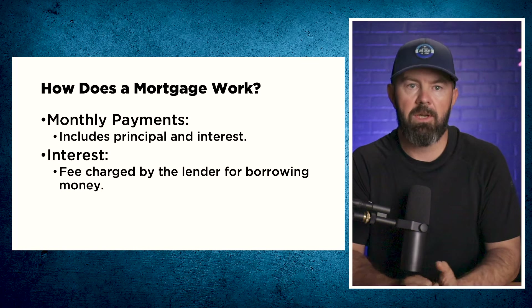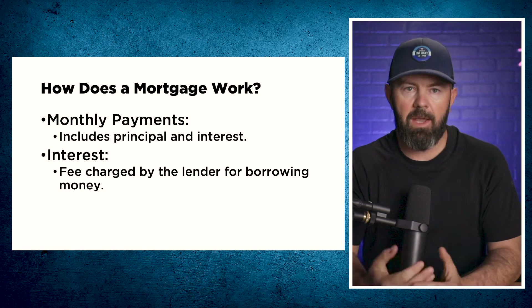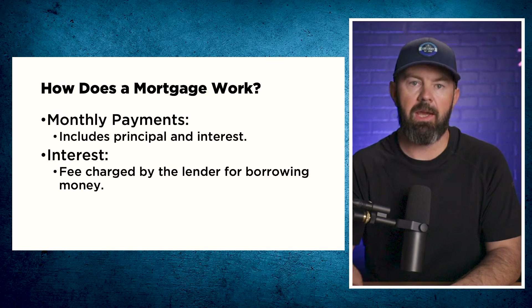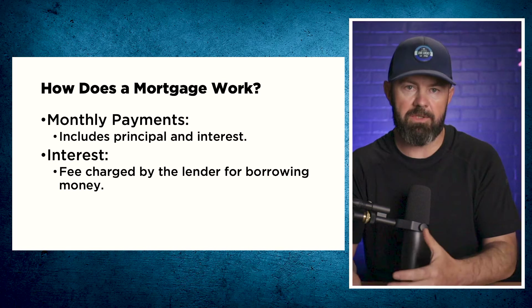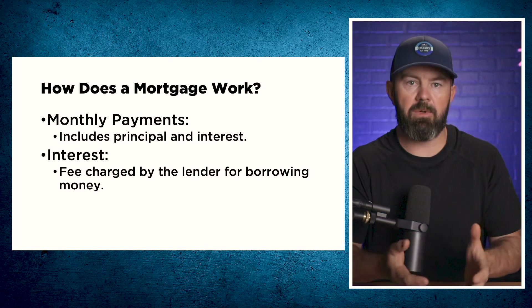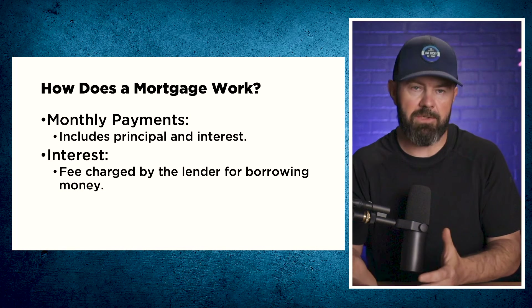Getting into how a mortgage works — there are monthly payments which include principal and interest. While the payment is set at the beginning of the mortgage, as you pay down the principal, you end up paying less interest because there is less owing. Therefore, more of your payment starts to go towards principal than interest. As you get closer to paying your mortgage off completely, the large majority of your payments will become principal, while at the beginning of your mortgage, a large majority will typically be interest costs.